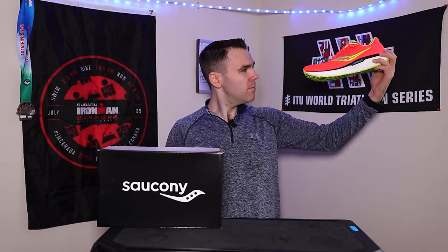Today, we're taking a look at the Saucony Endorphin Speed versus Triumph 18.